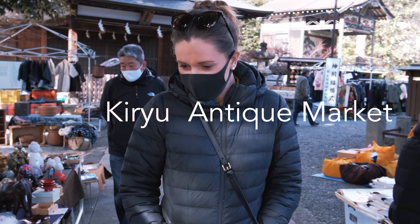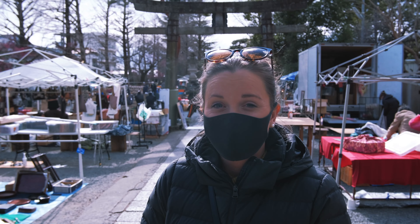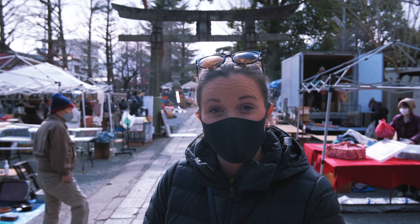What are you finding? We arrived at the market maybe a few hours too late and they're packing up, but we're gonna have a nose around and see what we can find.